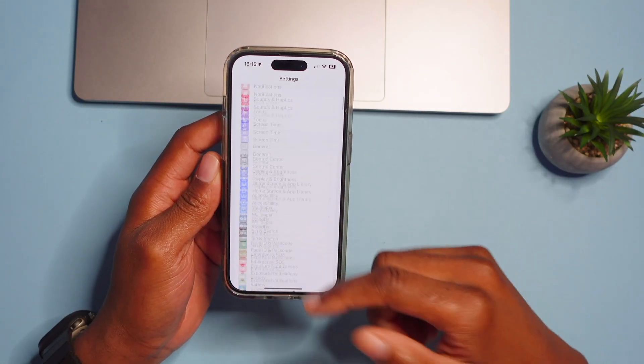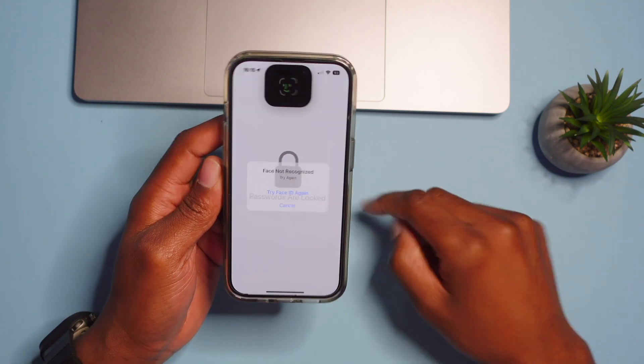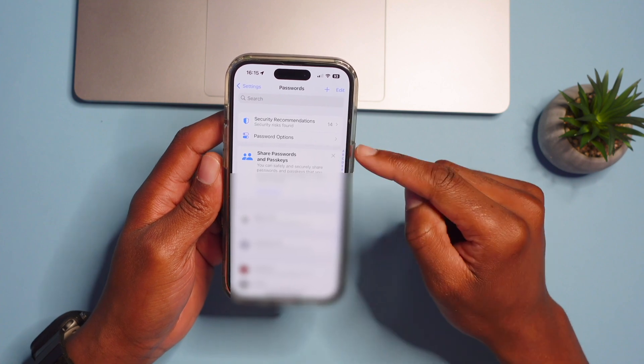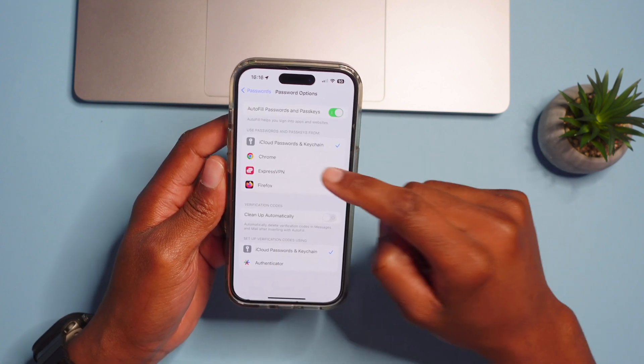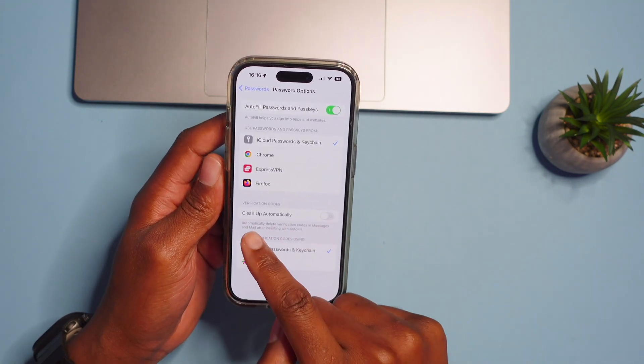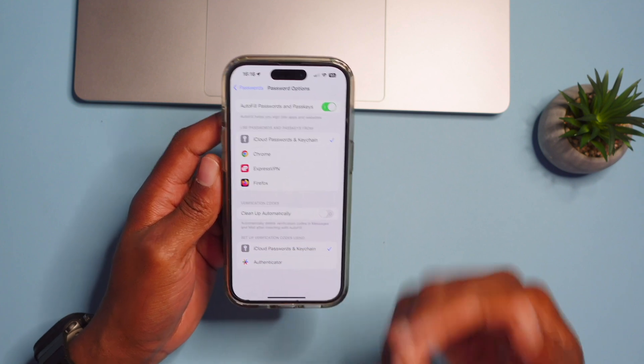This next feature was not highlighted by Apple at WWDC, but it's one of the best features iOS 17 got. Go into Settings, then Passwords — it will scan your Face ID or ask for your passcode. Under Password Options, you'll find Verification Codes with a 'Clean Up Automatically' toggle. This automatically deletes verification codes in Messages and Mail after they've been inserted via AutoFill, so you won't have multiple useless messages piling up in your inbox.